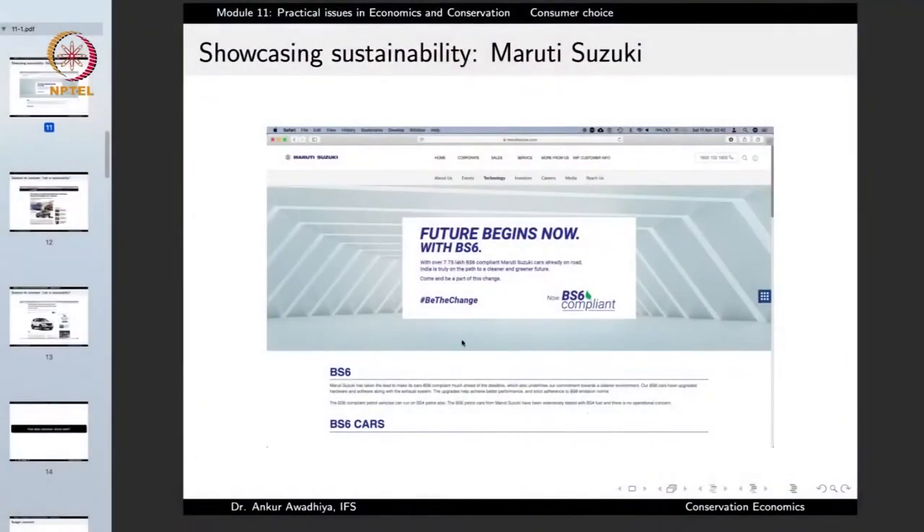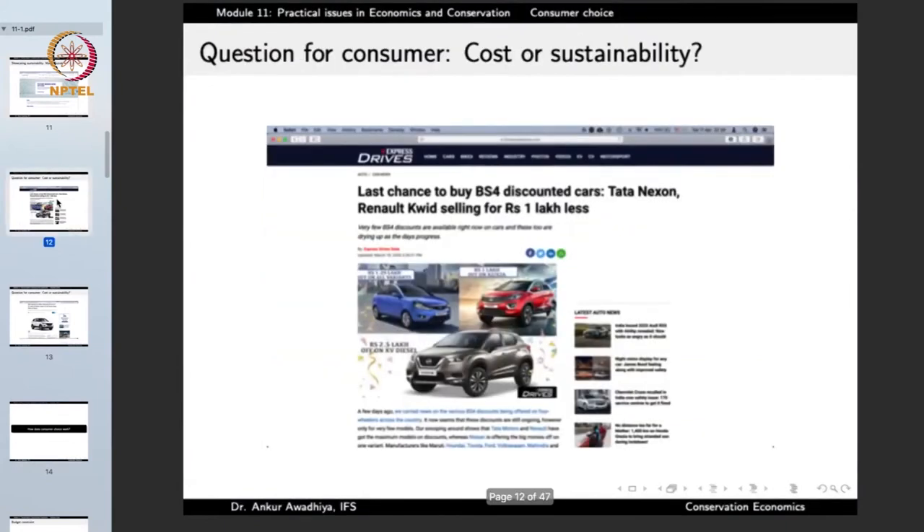Similarly, when we talk about BS6 compliance, there is news saying 'last chance to buy BS4 discounted cars — Tata Nexon, Renault selling for 1 lakh less.' This article tells people that the world is shifting towards BS6, but there are still stocks of BS4, and this is a golden opportunity to buy BS4 cars because they are cheaper. After more stringent norms take effect, it will be impossible to sell BS4 cars, so they are now available at greater discounts.